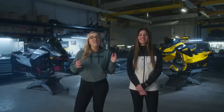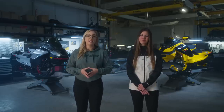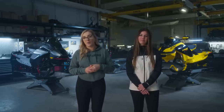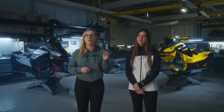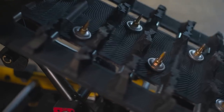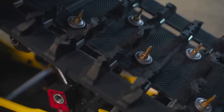Just like the MXZ RS race sled Mégane used to race around snowcross tracks, this MXZ XRS with Competition Package comes with a 137-inch two-ply track ready for even more studs to enhance performance. And beyond the XRS, the entire MXZ family comes with an available 129 and 137-inch track option, letting riders pick the perfect combination of features that suits their style and the terrain they ride.